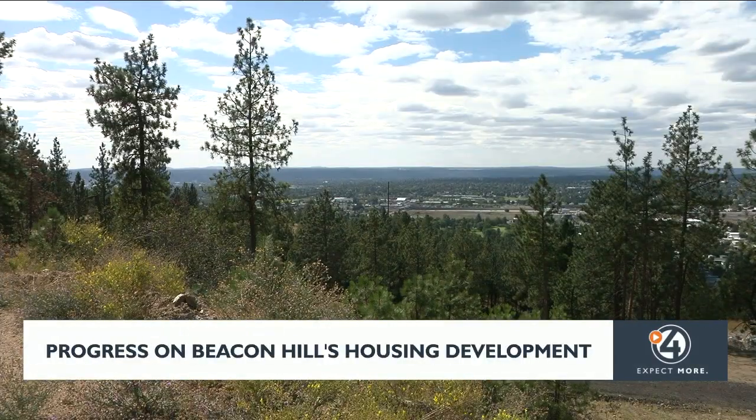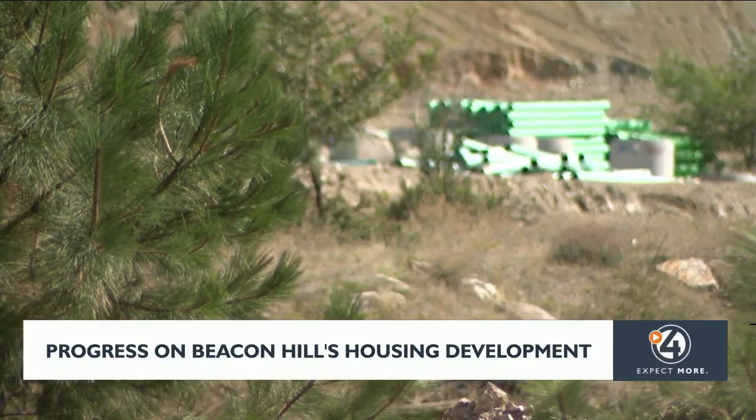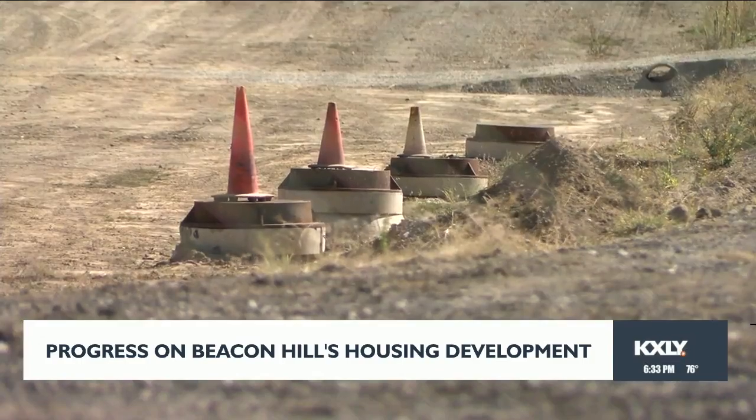Million dollar views. Last month, the city of Spokane approved water to be pumped up to Beacon Hill. Now developers can begin building the community's infrastructure.